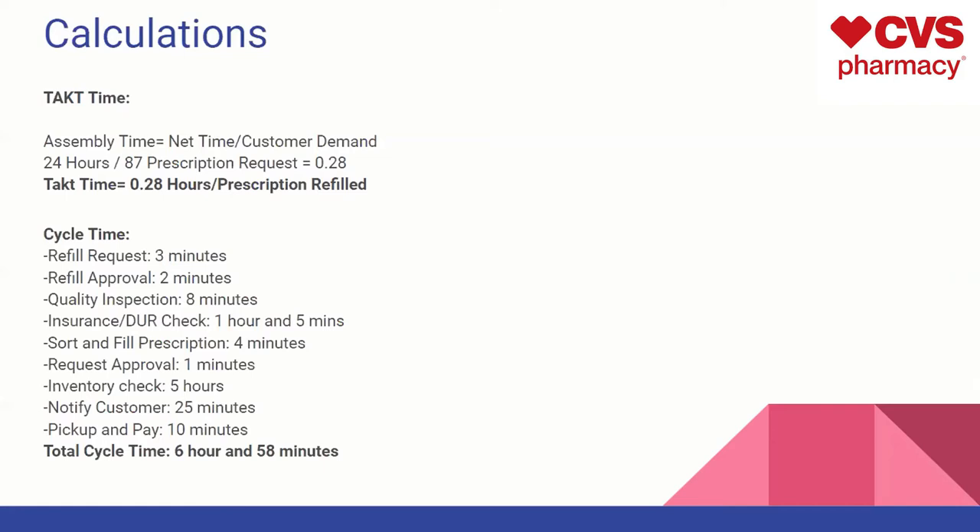Most of that lead time comes from the inventory check, which is obviously a big factor in determining how long your prescription refill will take. If the medication is not in inventory, it has to come from the distribution center, which takes time. But just like any fast food restaurant, CVS is very capable of making this process efficient and fast. It usually takes minutes, and obviously it just depends on things like inventory or the DUR check.